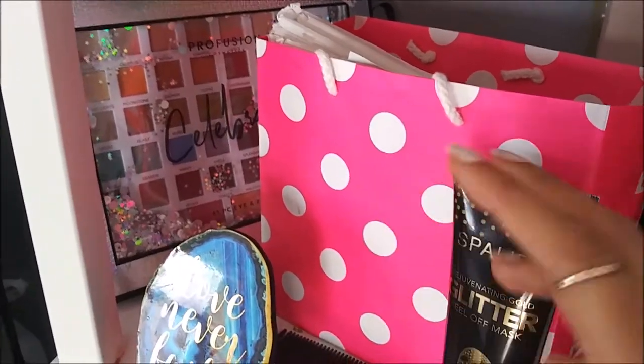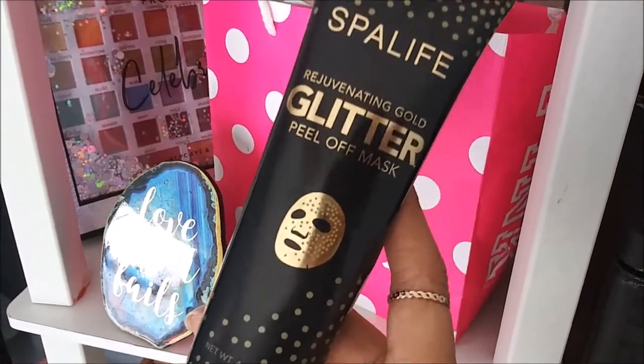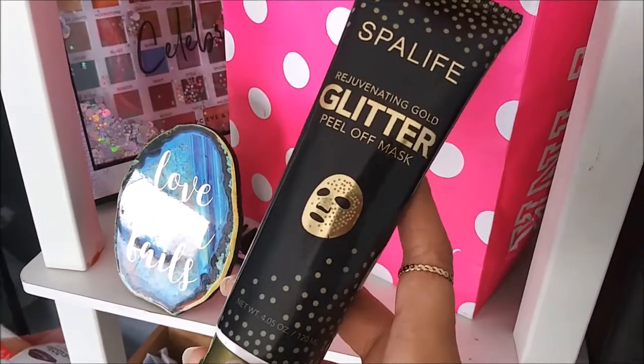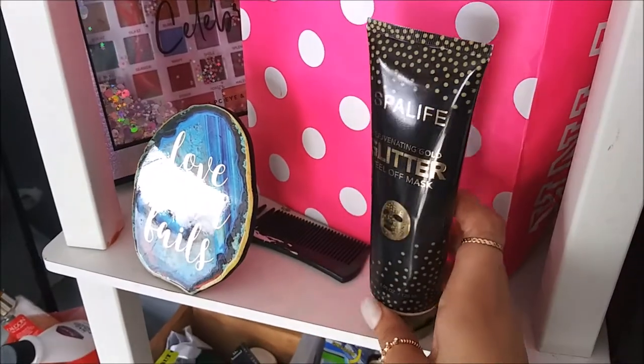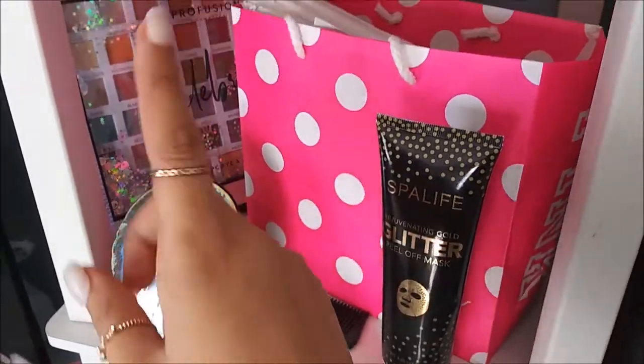Up here I have a glitter mask from Dollar Tree - guys this is absolutely amazing and I really recommend it. It's a glitter peel-off mask and I absolutely love it. I have a little sign that says 'Love Never Fails' and a palette back there.